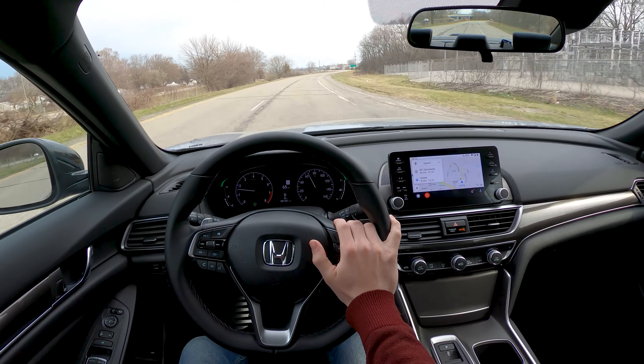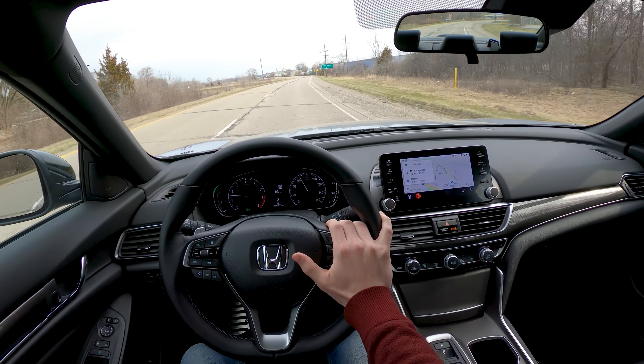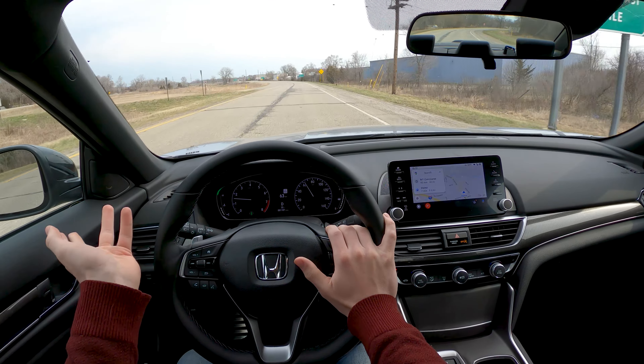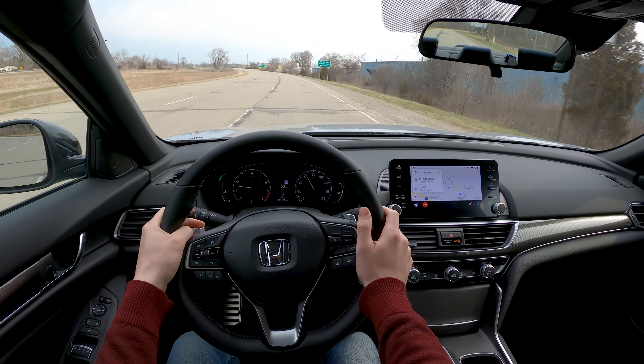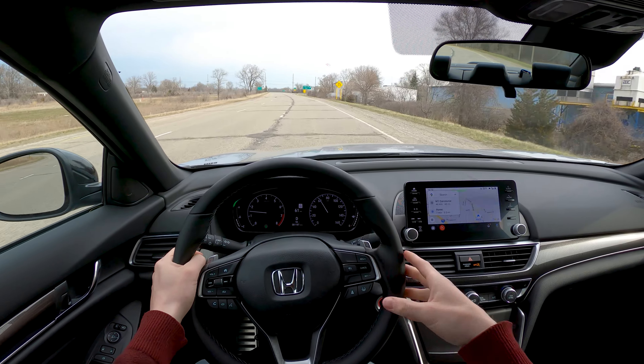You're not getting the most features and bang for your buck in the Accord — you're just not. You're not getting a panoramic sunroof, ambient lighting, or a banging sound system. On that note, however, I actually prefer this 8-speaker sound system to the 10-speaker that we tested in the Touring model. If you want to see more on that, the link is in the description.